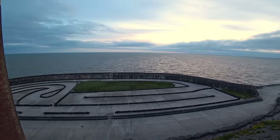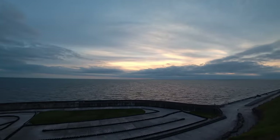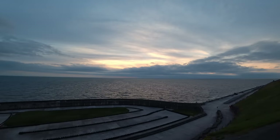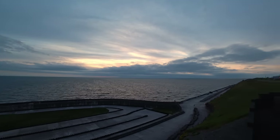Now, according to my watch it's quarter past nine, and the sun sets in about 20 minutes. But as you can see over there, it looks pretty spectacular if you ask me, but I don't think we're going to get to see the sunset, I'm afraid.